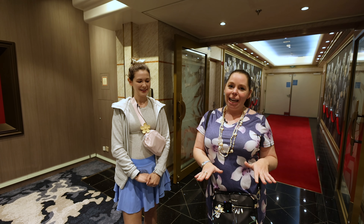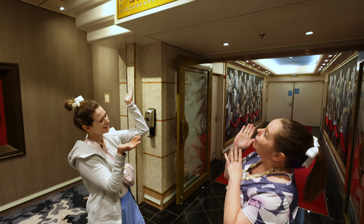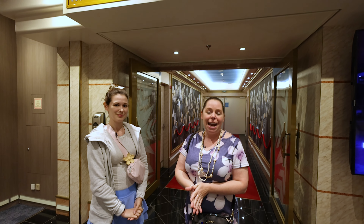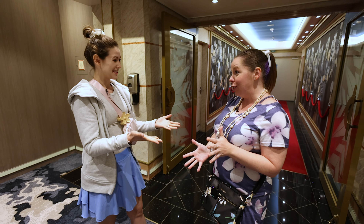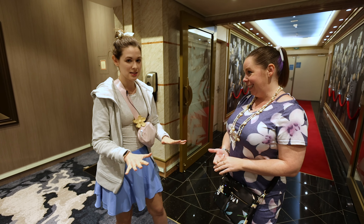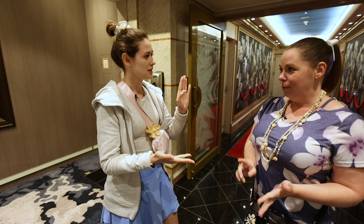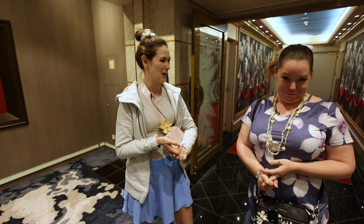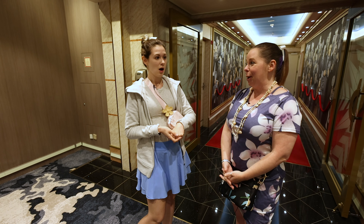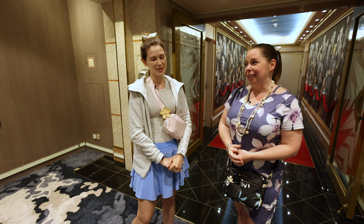Jackie and I are on Deck 5 Forward, standing right outside the Hollywood Theater. This is where all the main stage shows take place and different activities around the ship. They were just doing lei-making, which was so cute. They have three different opportunities on this sailing — three different styles: ribbons, nuts, and fresh flowers. There are different things that happen in here other than shows, so pay attention. They were doing origami earlier as well.